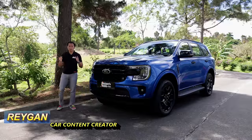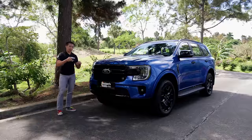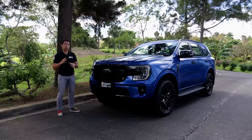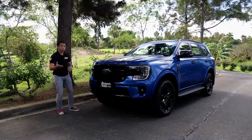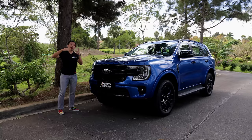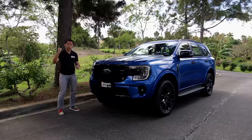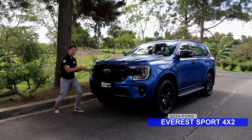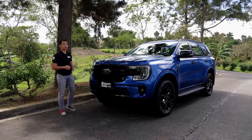In the local Ford Everest lineup, we have several Everest 4x2 trims: the base spec Trend, the Limited trim which may already be discontinued since it's no longer on Ford Philippines' website, and then we have this Everest Sport right here. Above that we have the Titanium 4x2 trim, and on top of that, the top-spec Everest Titanium Plus 4x4. In this video, we will find out if this Ford Everest Sport can make a strong case for itself when compared against the base-spec Trend and the higher-trim Titanium 4x2.